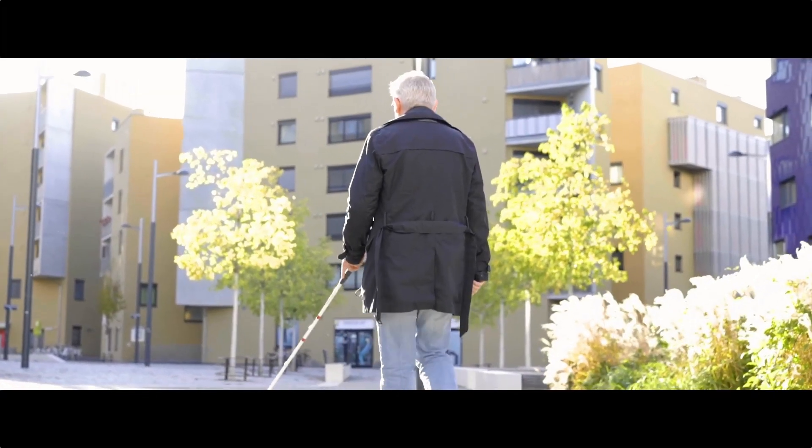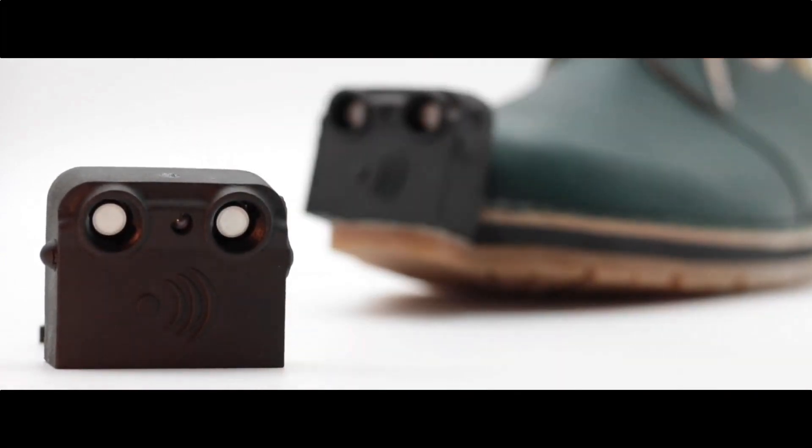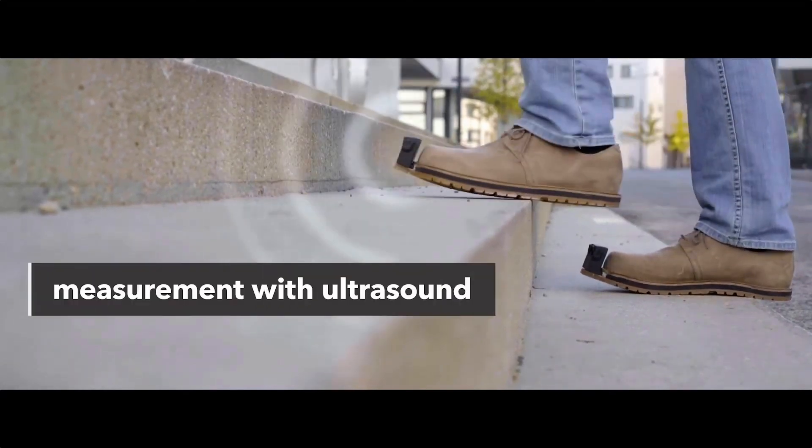The wearer is warned by haptic vibration, acoustic, or visual signals. The warning system built into the shoe includes distance sensors, sensors for detecting foot movements, a vibration unit, an ultra-bright LED, a processing unit, and a wireless connection to a smartphone.